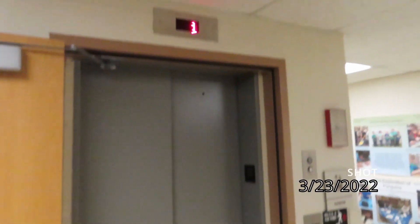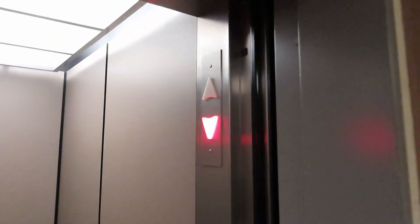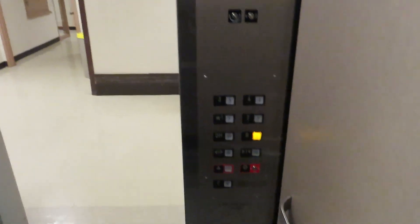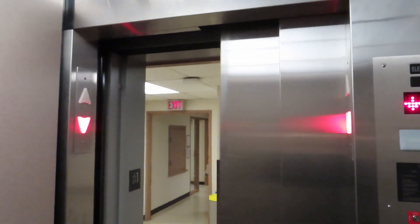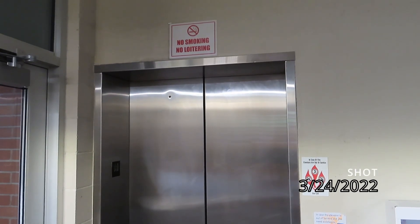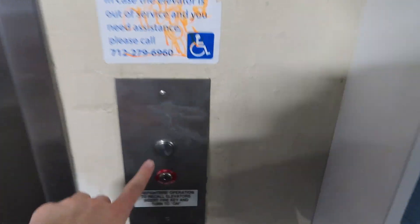It's the elevator at Pugsley Hall, South Dakota State University, Brookings, South Dakota. Down to the basement. It just left me.